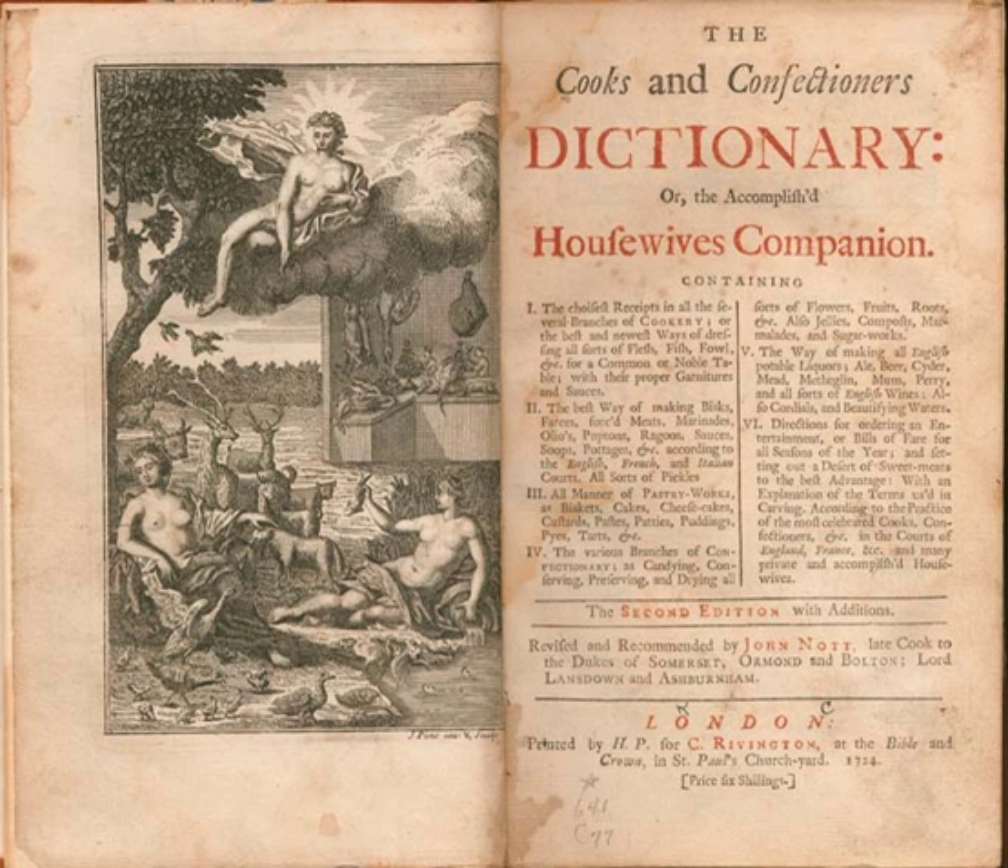Editions: 1st edition, 1723, C. Rivington, London. Transcript reprinted 1980, Lawrence Rivington, London, with introduction and glossary by Elizabeth David. Reprinted 2012, Rare Books Club. 2nd edition, 1724, C. Rivington, London. 3rd edition, 1726, C. Rivington, London, reprinted 2005, Thomson Gale, Farmington Hills, Michigan. 4th edition, 1733, C. Rivington, London.